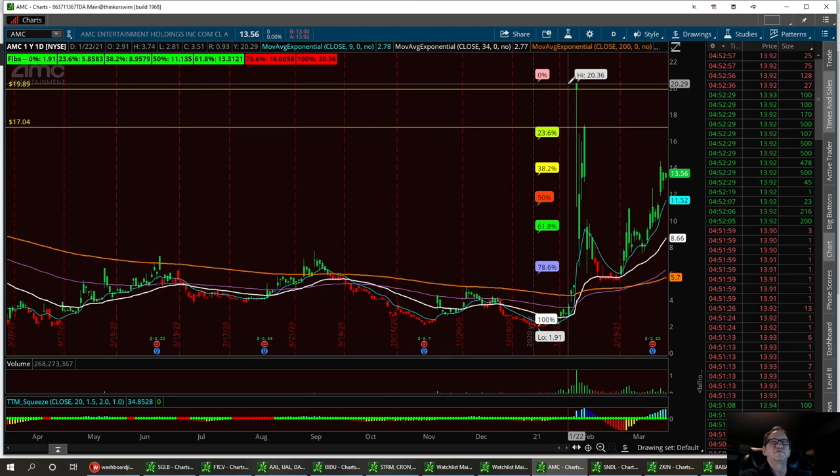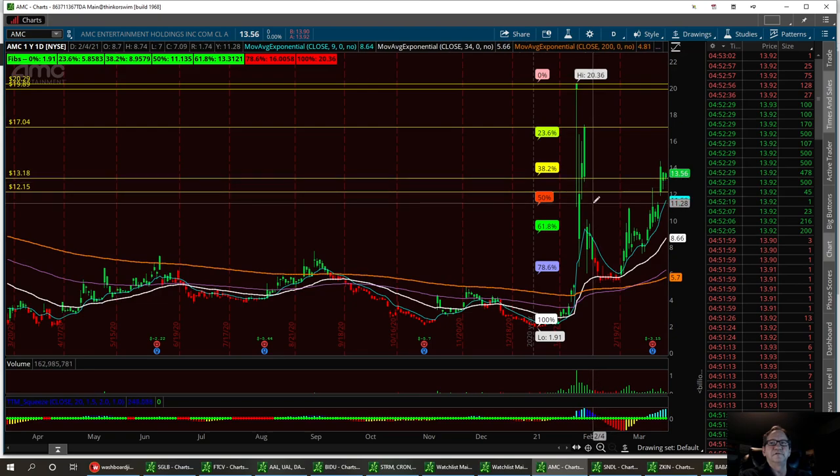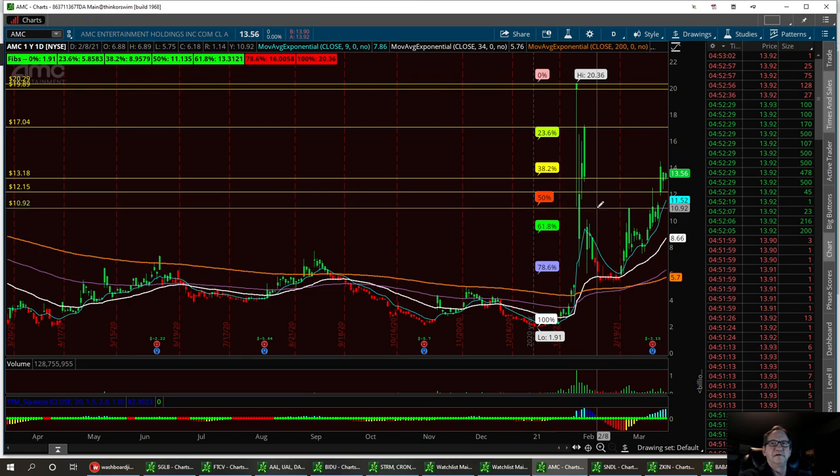So I can see our $20 target being hit on a long trade. Support level for right now is going to be right down here — I think 12.15 — if I'm looking at this correctly, for your maybe strong buy. Possibility if you can get down here at 11, that would be a great buy for AMC.